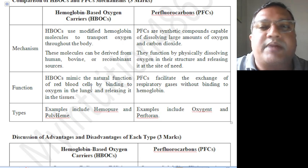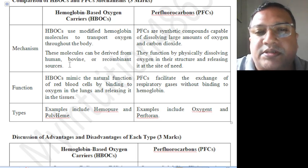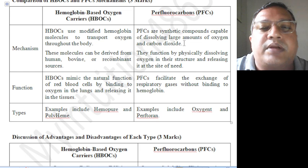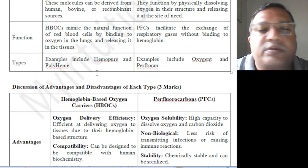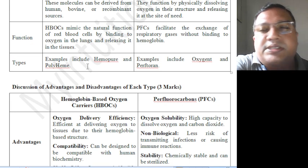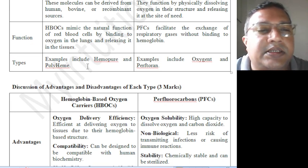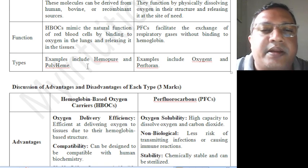Comparison of HBOC and PFC mechanism: HBOCs are modified hemoglobin molecules that transport oxygen through the body. Molecules can be derived from human, bovine, or recombinant sources. PFCs are synthetic compounds capable of dissolving large amounts of oxygen and carbon dioxide. They function by physically dissolving oxygen in their structure and releasing it at the site of need. HBOCs mimic the natural function of red blood cells by binding oxygen in the lungs and releasing it in the tissues. PFCs facilitate the exchange of respiratory gases without binding to hemoglobin.